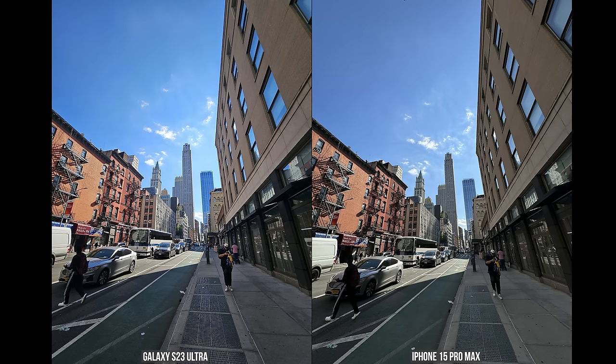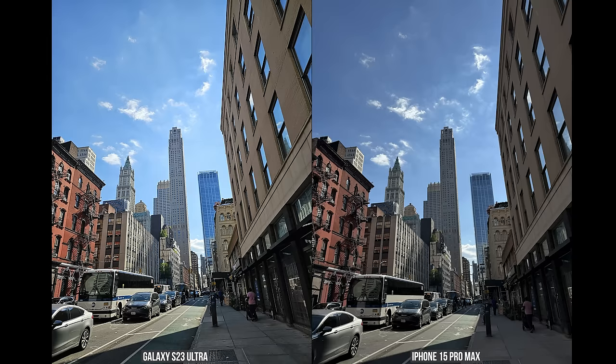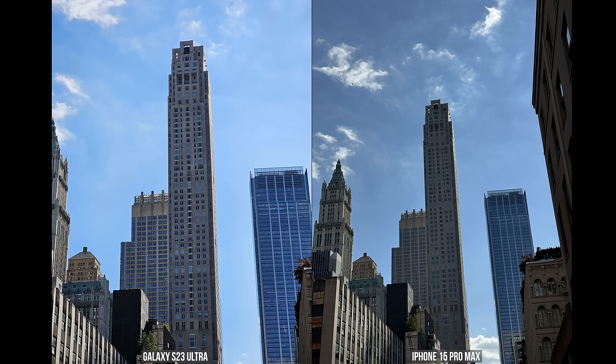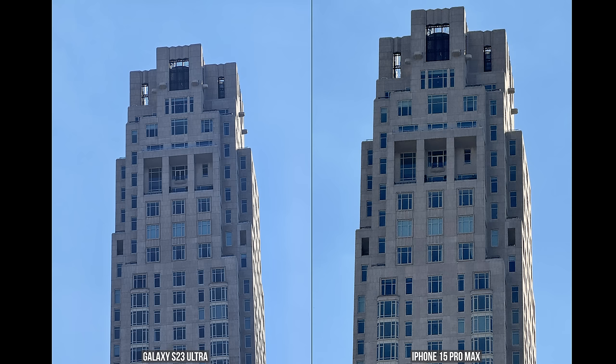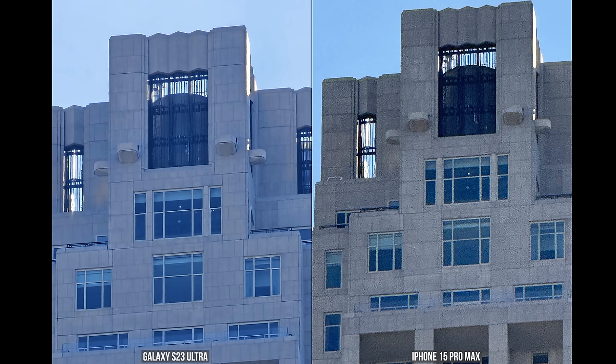Doing a daylight zoom test with the sun on the side of the building — you're going to see the transition of how both the Galaxy and the iPhone handle this. I think the iPhone has done a really good job, especially when it comes to moving to the highest zoom lengths. Where the Galaxy gave me some blue tints at high zoom, it's still a sharper image. There's a lot of noise on the iPhone at 25X, and at 100X as well.